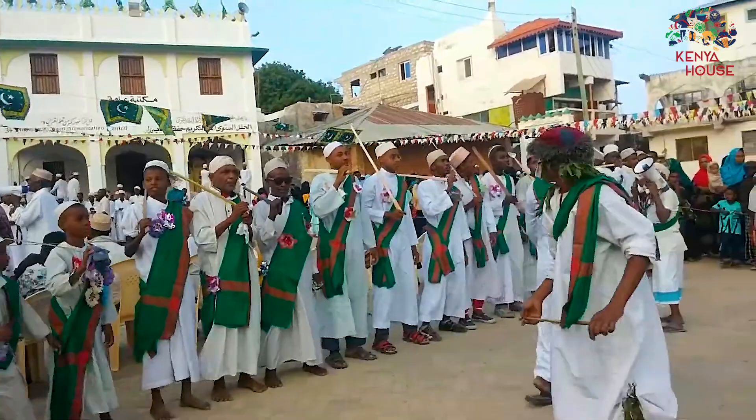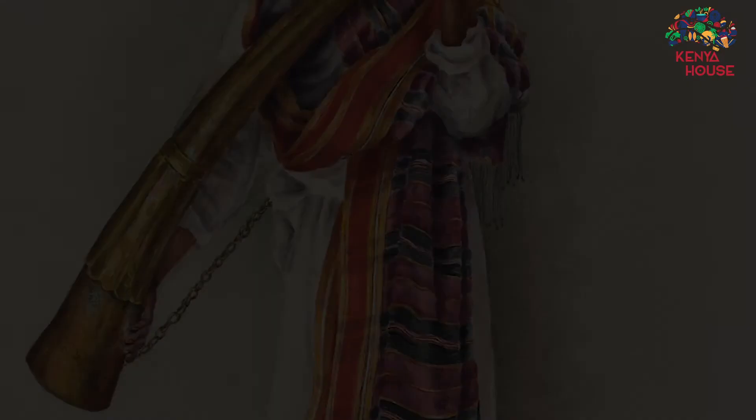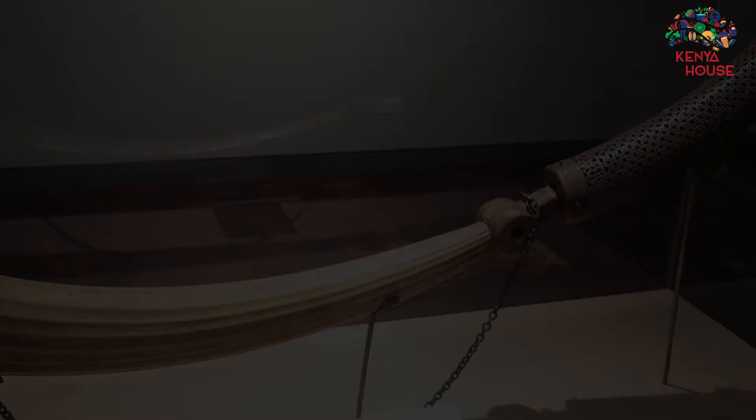It was perceived as a symbol of unity among the Swahili, who also believed it had magical and supernatural powers. The siwa was blown during special events where communities were expected to attend. This rare siwa can be found at the Hall of Kenya exhibition at Nairobi National Museum.